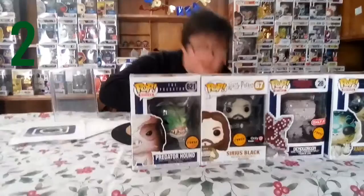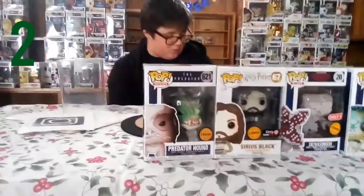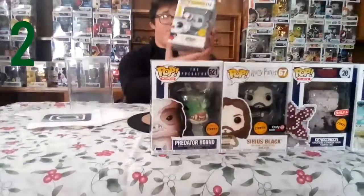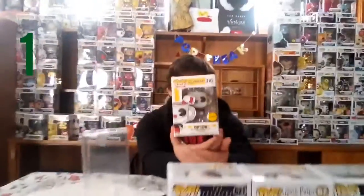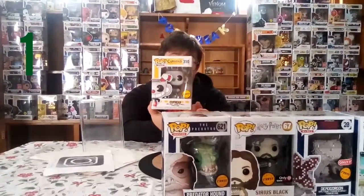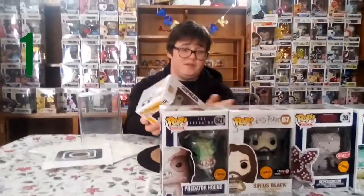Coming in at number one is a damaged pop — it's a recently acquired one — it is the Cuphead chase. It's really cool looking. The story is I went to GameStop, saw him behind the counter, looked at the back, and went to ask them. I asked if it was for sale and they said yeah, so I ended up getting it. It's pretty cool.